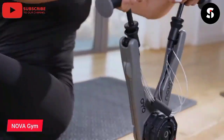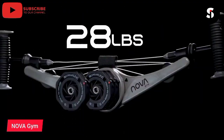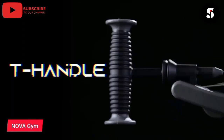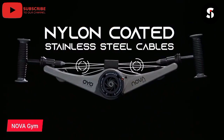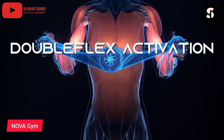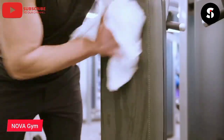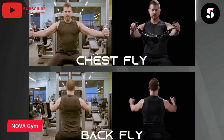Introducing the Nova Gym, a full-body portable gym that allows you to work out anytime, anywhere. The Nova Gym is designed to provide a complete workout experience with over 100 exercises to choose from. Its compact and lightweight design makes it easy to carry and store, while its durable construction ensures it can withstand even the toughest workouts. With its adjustable resistance bands, you can customize your workout to your fitness level and goals. Its easy-to-use app provides video tutorials and workout plans. Get fit and toned with the Nova Gym, the ultimate portable gym experience.